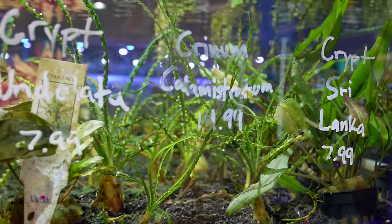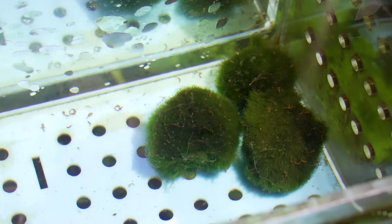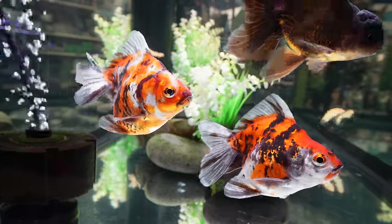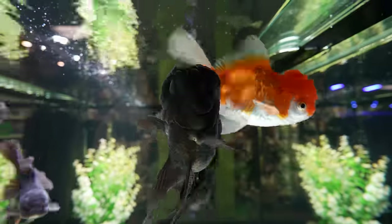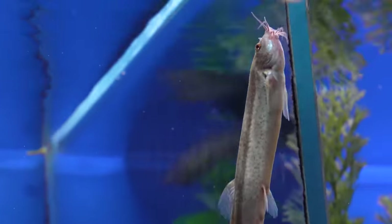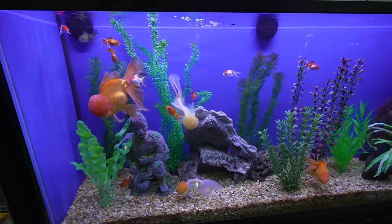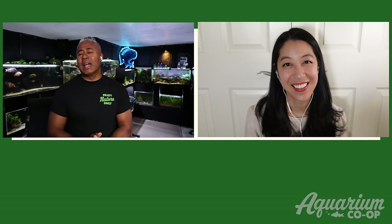If you want live plants with fancy goldfish, aim for larger, tougher-leaved species like Anubias barteri or Crinum calamistratum. Marimo moss balls are also an option — the goldfish will nibble at them but since they're round they just spin around, like the fish is kicking a soccer ball. For tank mates, choose fish that tolerate cooler water and are large enough not to get eaten, since goldfish are known as water piggies.